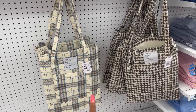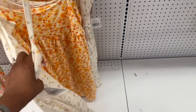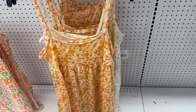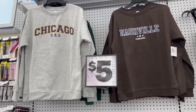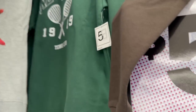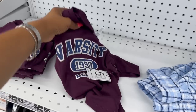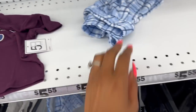They also have these fall-looking dresses — a baby doll dress print for five dollars in two styles. They do have sweatshirts out: Chicago, Nashville, Tennessee for five dollars. There's a green one — New York Tennis Club — that's five. Varsity midriff tees for five dollars too.